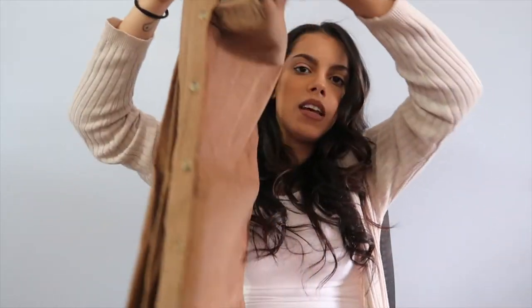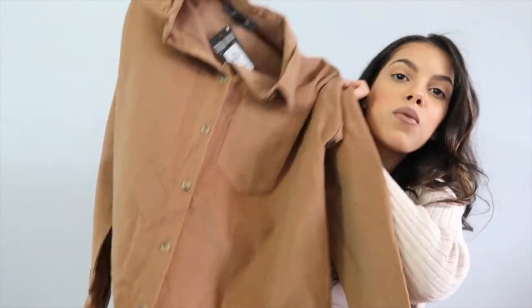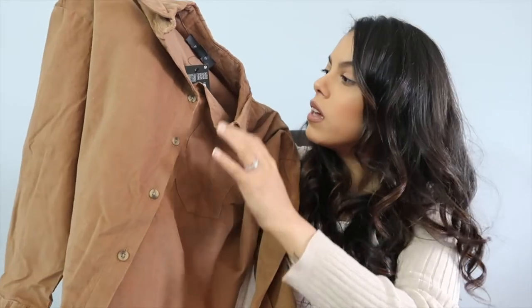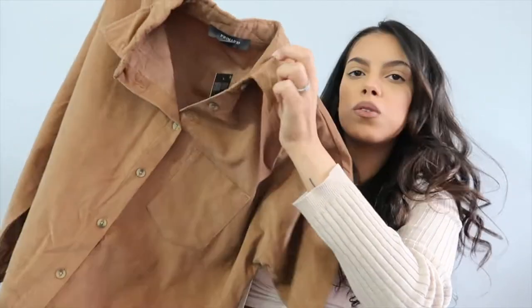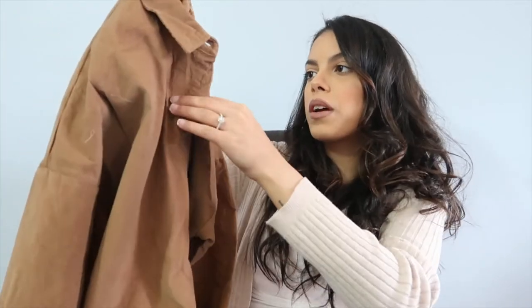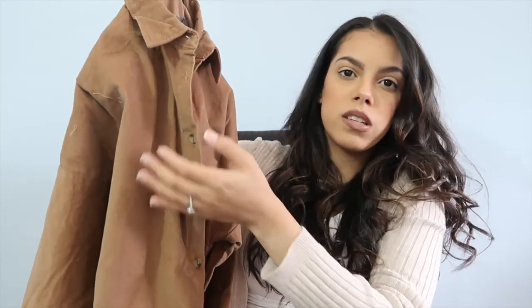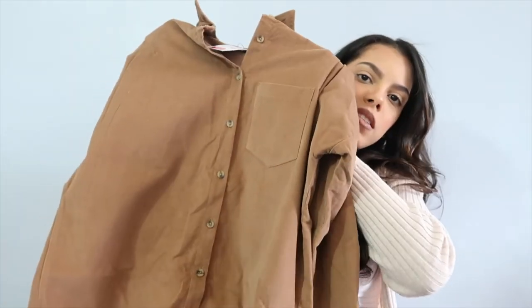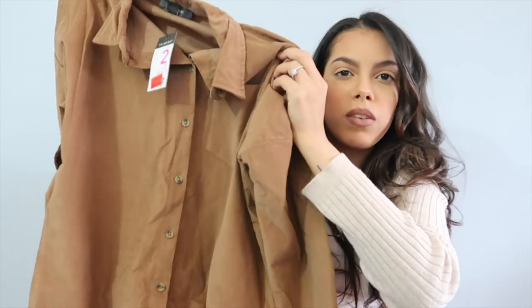And the last thing that I got was this button-down corduroy shirt. I really, really loved the color. It was originally $17, and I got it on sale for $5. And this is in a size 2 as well. I just really like that you can kind of dress this up if you wanted to wear it unbuttoned with a nice pair of work pants and some heels. Or you can also wear this with some biker shorts and some running shoes opened as well. So it's just a nice little pocket button-down that I really, really like.